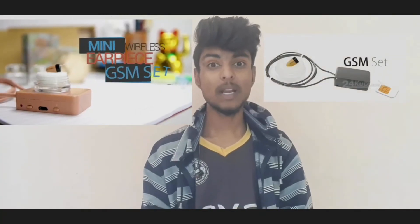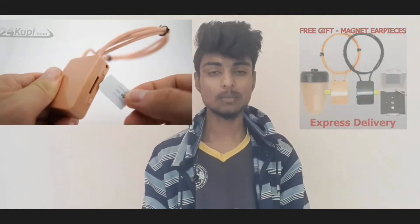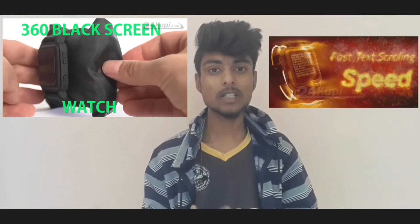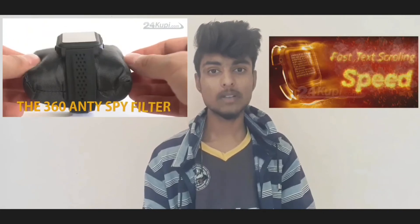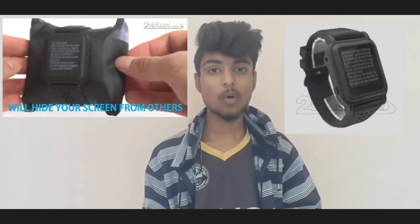This gadget is called Mini Wireless Earpiece. If you look at this earpiece, you can see a small box that you can use. It's called GSM Loop. If you look at the SIM card and insert the GSM Loop, then the earpiece comes with your hand. The GSM Loop comes with your shirt. If you look at your friend, the GSM is automatically added. So if you look at the question and answer, you can see the easy answer. If you look at a watch-type gadget, you can store the answer, adjust the brightness, and use the fast scrolling option to see the answer.